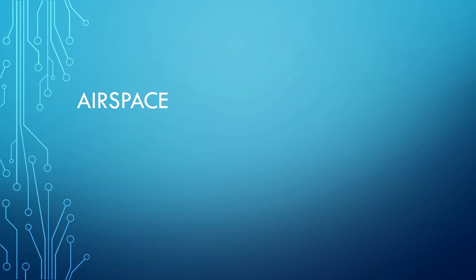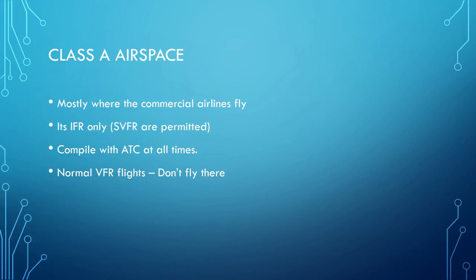The first thing we're going to talk about today is airspace. It's really important that you understand airspace, especially from a VFR perspective — you're going to have to interact with different types of airspace a lot more than when doing airliner flights. Class Alpha airspace is mostly where commercial airliners fly. The type of aircraft in this airspace are IFR only — no VFR. The only exception is special VFR, which I'll cover in another video. All traffic in Class Alpha airspace must comply with air traffic control at all times.